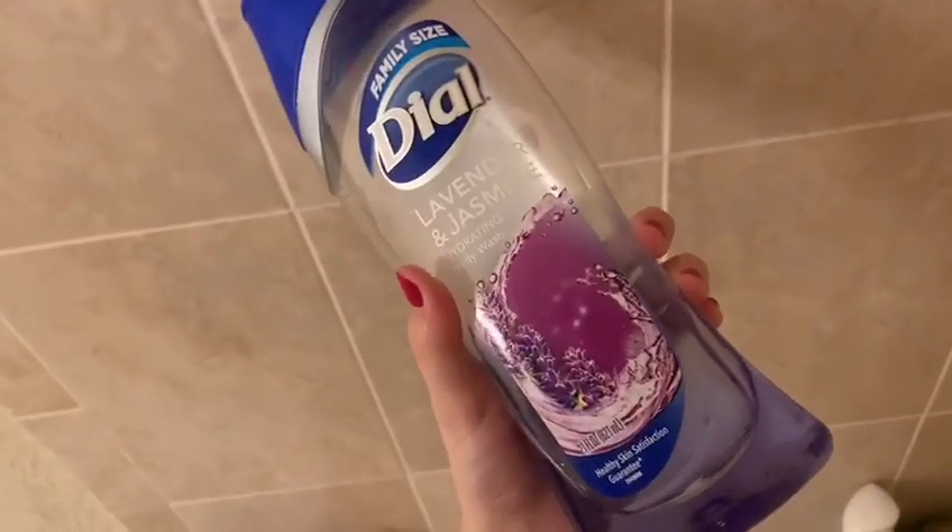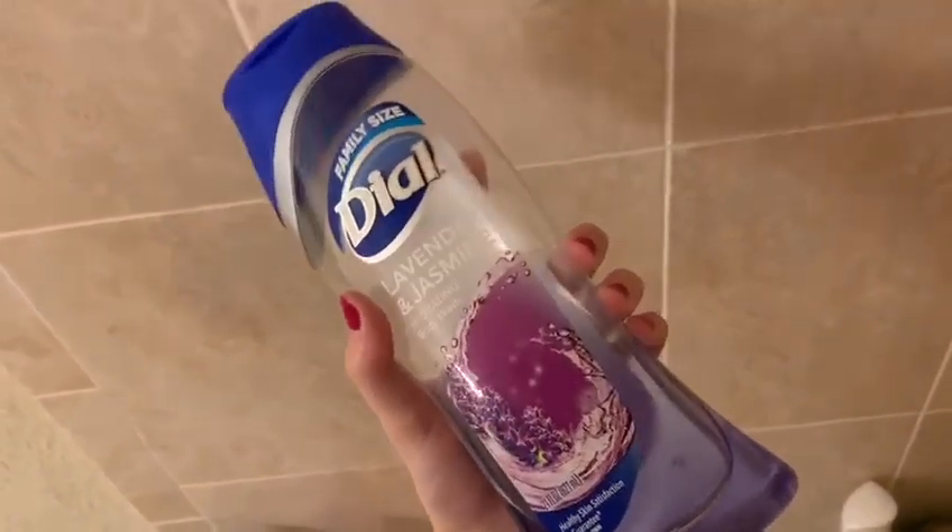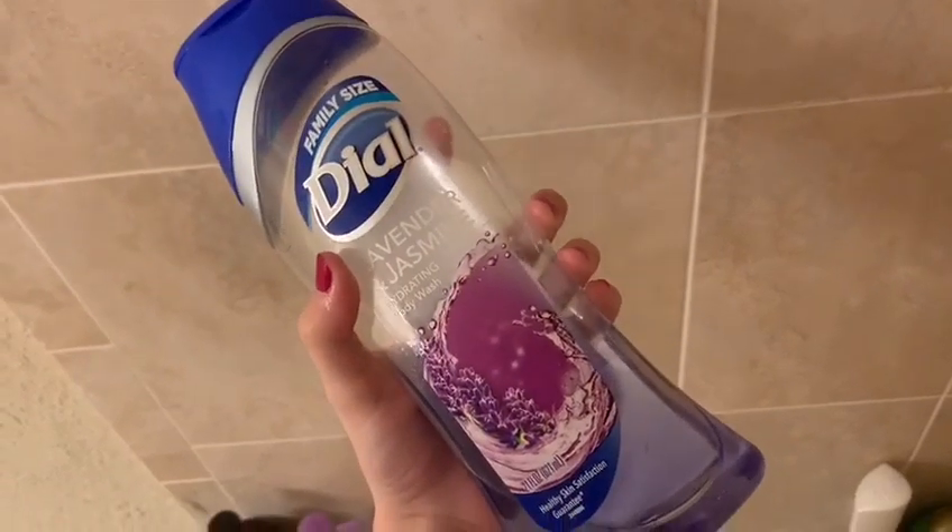Then I use the Herbal Essences conditioner, which is made out of natural resources. I let the conditioner sit in my hair, and I use this lavender and jasmine body wash, which hydrates your skin. After I wash my body, I rinse off the conditioner with water and I brush my hair.